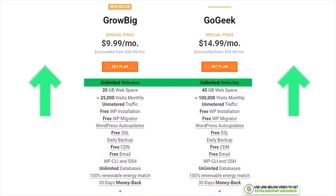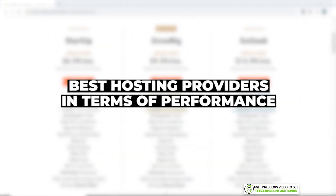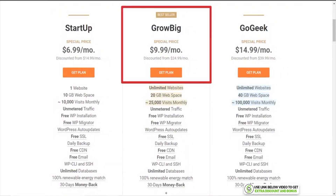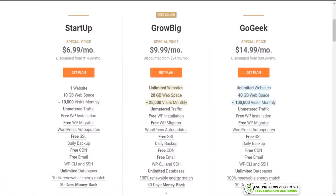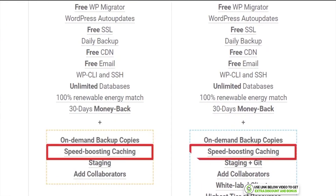If you require more than one website, you need to look at the Grow Big and Go Geek plans, which support unlimited websites and cost $9.99 and $14.99 per month respectively — more reasonable and comparable to other hosting providers. I no longer consider SiteGround a budget hosting provider. The key difference between the plans is the SG Optimizer plugin: on the Startup plan you only get Static caching, but on Grow Big and Go Geek you get all three levels — Static, Dynamic, and Memcache.